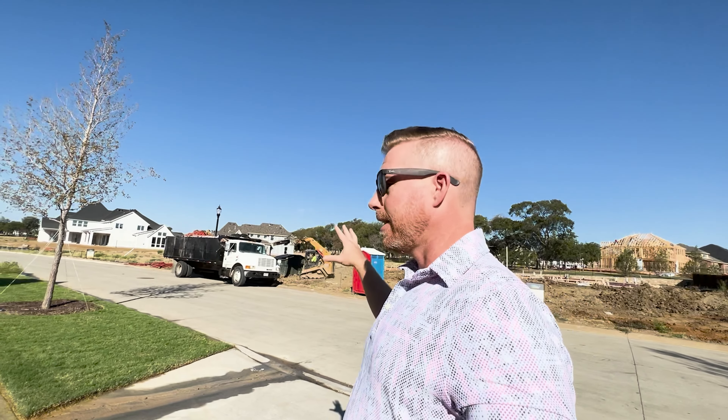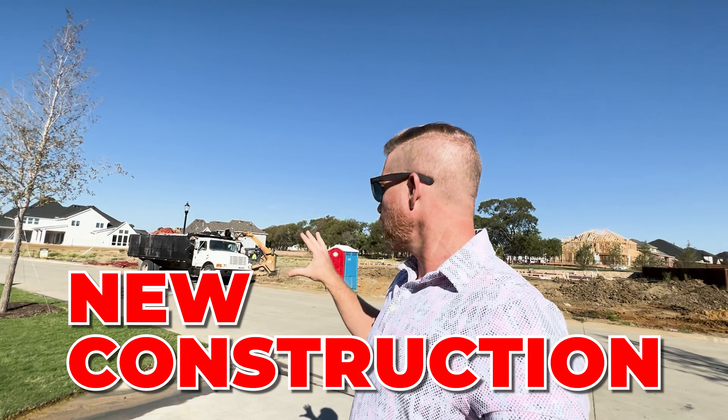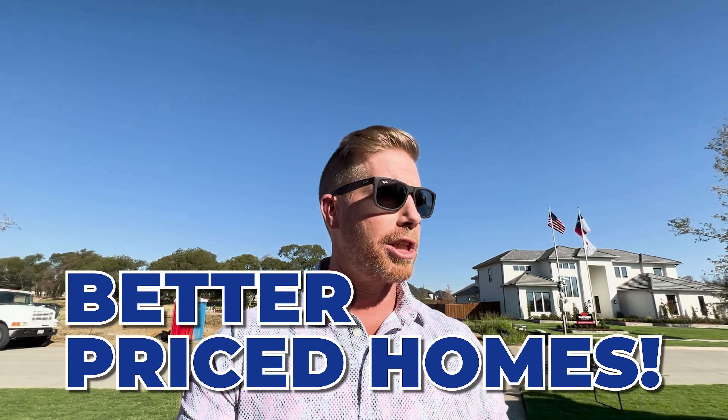Here's the downside of getting in at the beginning: with new construction you're always going to have construction going on throughout the time if you're one of the early adopters moving in. The good thing is you get homes usually at a better price, and homes in a new construction community typically appreciate by default. As lots get less available, builders will raise those prices, so it's something you want to take advantage of.